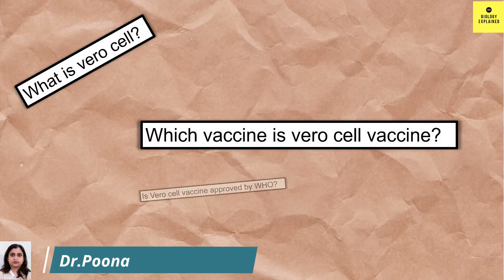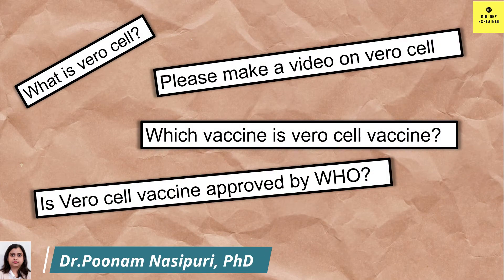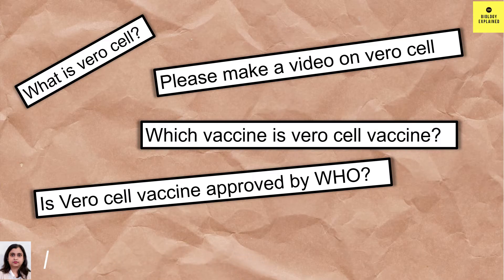Lots of you have asked me the question: what is meant by Vero cell? Why in your vaccine certificate is written Vero cell? What does Vero cell mean? Has WHO approved Vero cell? Let's try to answer all these questions today.